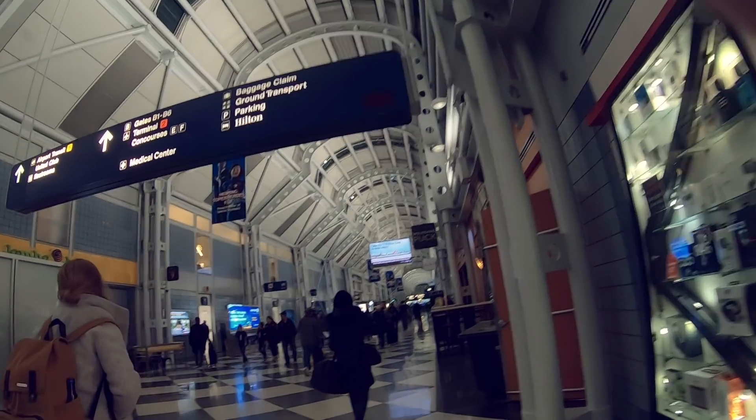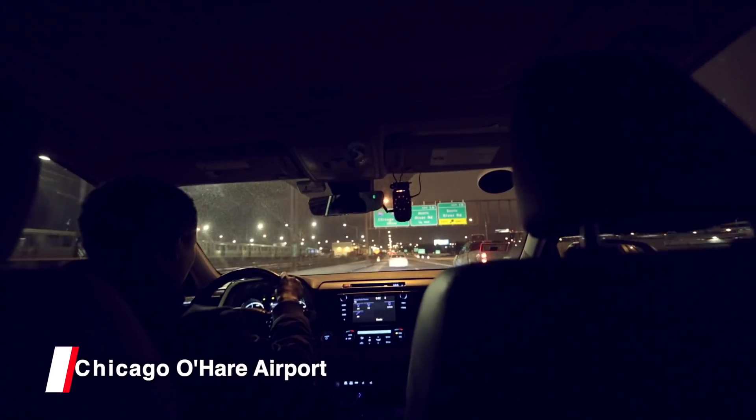Heading out at the airport. Everything is closed down — it's not that late.